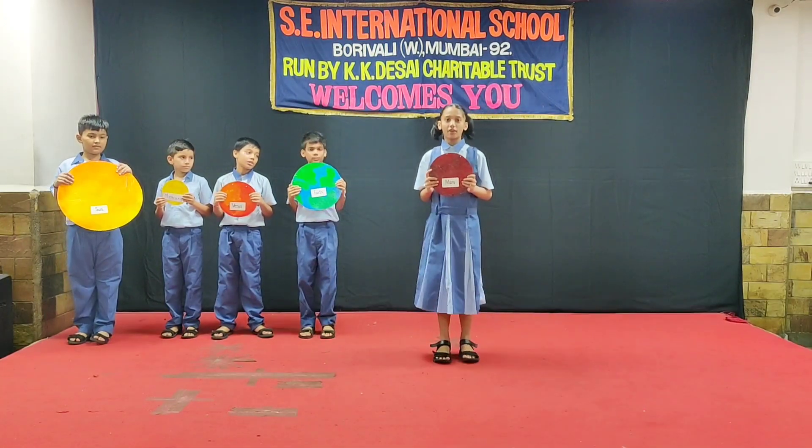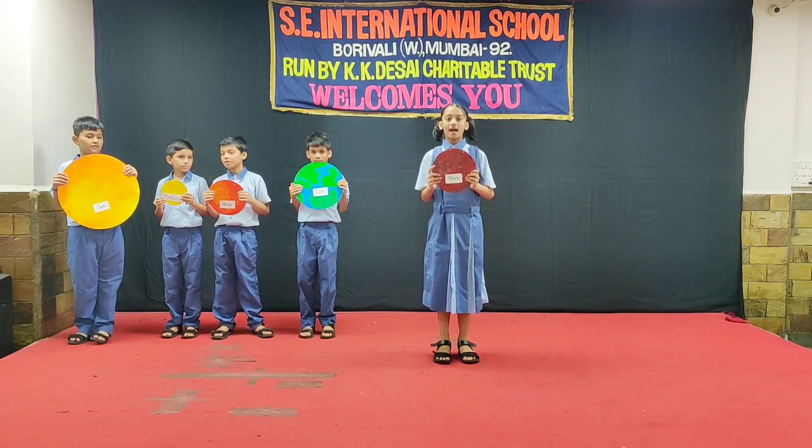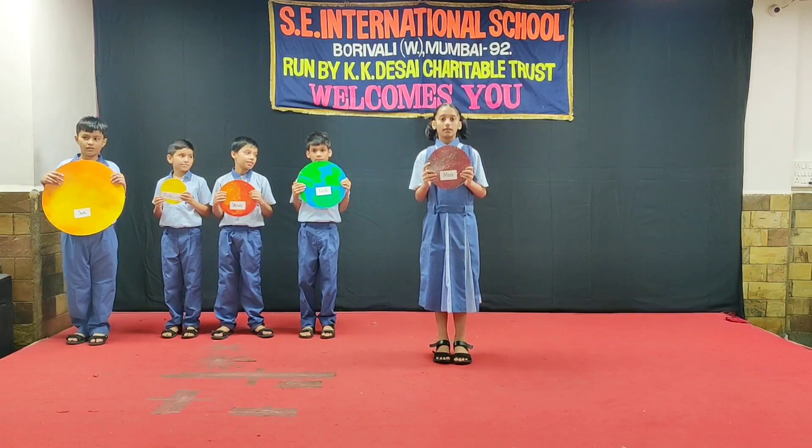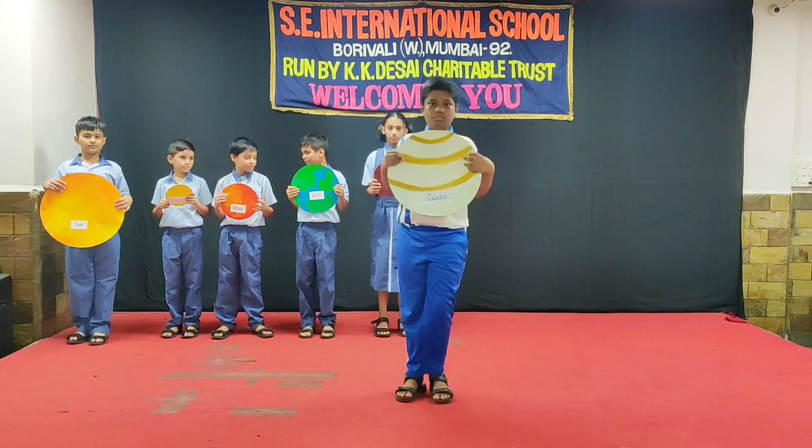Mars is the fourth planet of our solar system. It is so-called the red planet. It has two satellites.